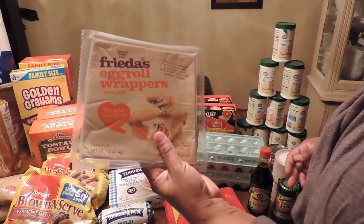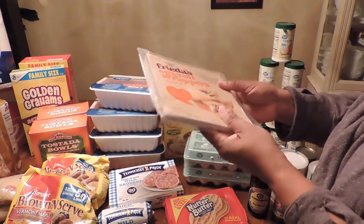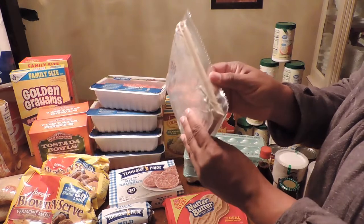I got the egg roll wrappers — these are for the cheeseburger wraps. They say one pound; I'm assuming there are at least 12 in here.